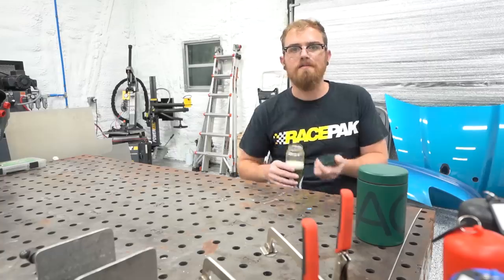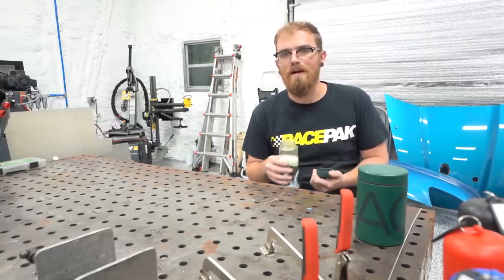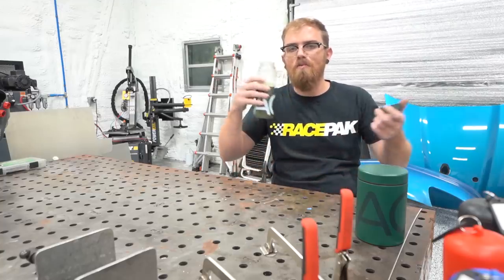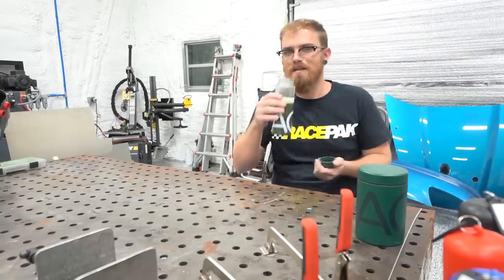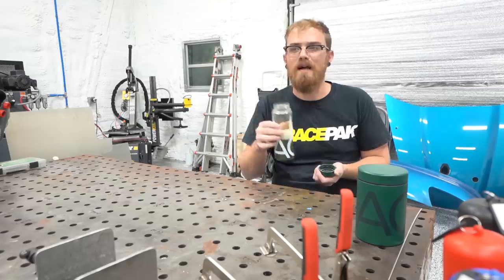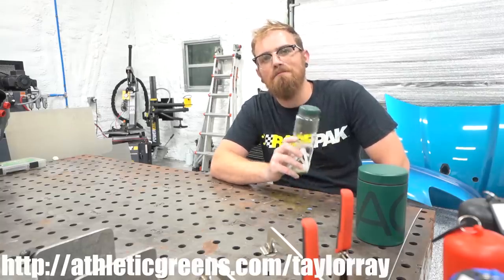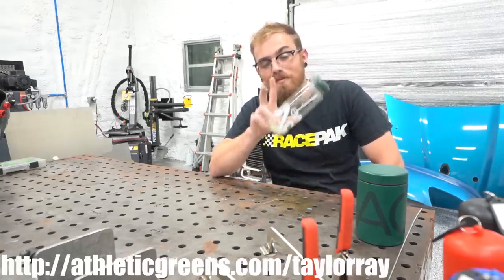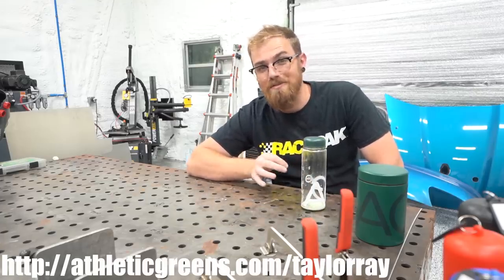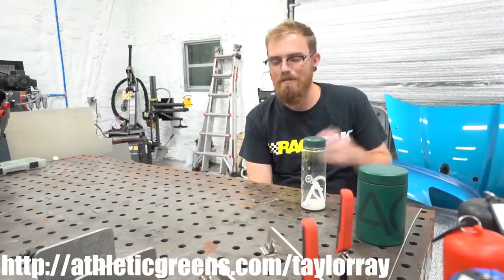I just feel better drinking it than trying to supplement with caffeine. It's made it really easy for me to stay on top of my health routine. The easier something is to do, the more likely you are to keep up with it, and this is about as easy as it gets to get so many things your body needs in one shot. It tastes great — I don't know how they made it taste so good. If you're interested, go to athleticgreens.com/TaylorRay. Athletic Greens will give you a free one-year supply of immune-supporting vitamin D plus K3 and five free travel packs with your first order.